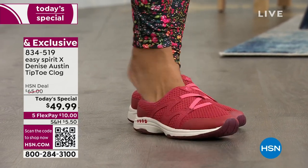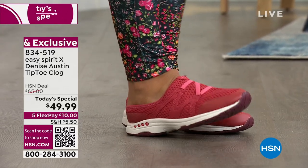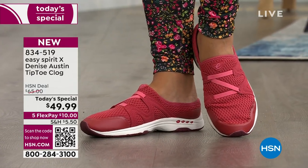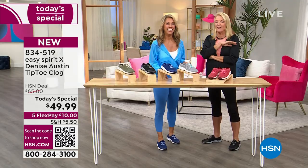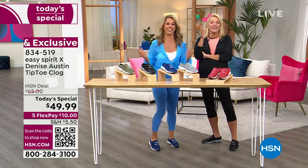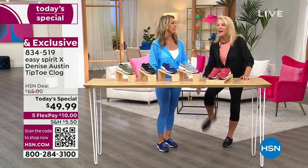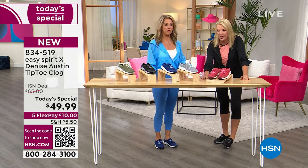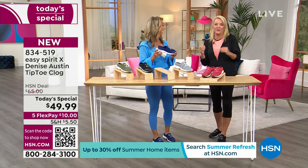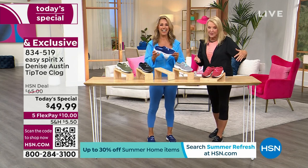They're easy on, easy off. You just slip them right on — even sitting down, no problem. I call them TSA friendly. Have you tried to go through an airport lately? Airports are a horror story right now. Have you ever struggled at TSA — unlacing your shoes, taking them off, that awkward walkthrough, then trying to stand there and put your shoe back on? These are the most TSA-friendly shoes you will ever own. You slip them off, slip them on, no hassle.